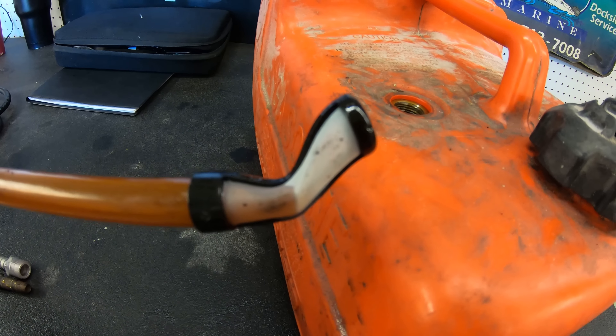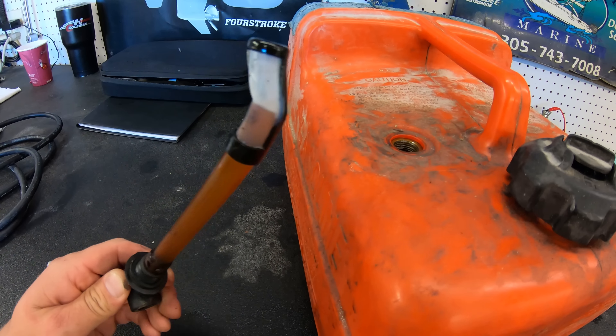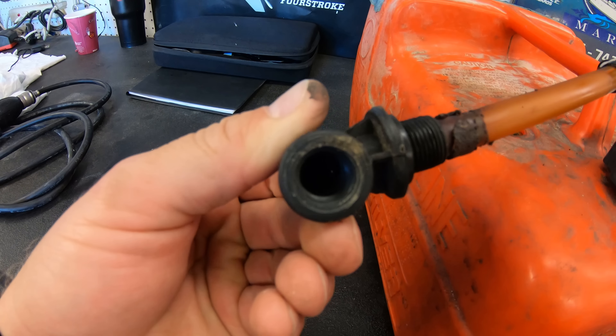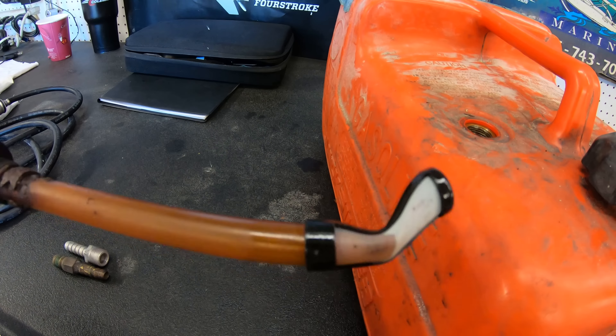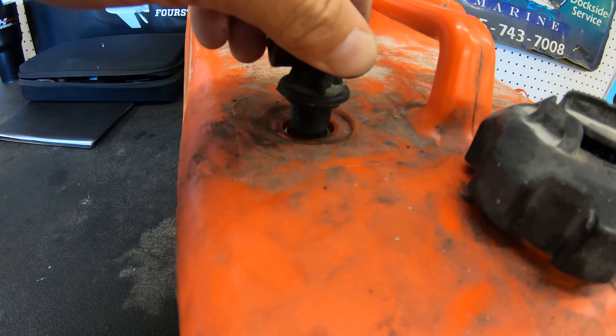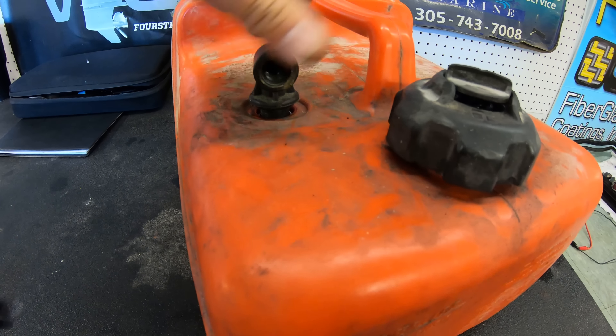The next location for a blockage is going to be on the bottom of the fuel tank pickup. A lot of times fuel tank pickups will have screens on them, and depending on the age of the boat and the condition of the fuel and the fuel tank, that screen can get clogged and create a blockage, stopping the lift pump from being able to pull fuel from the fuel tank to your engine.